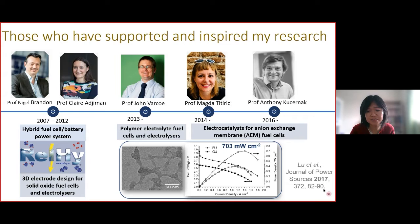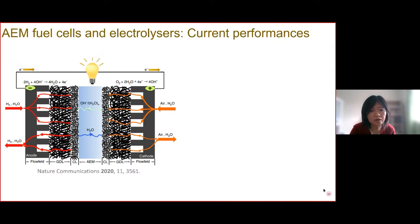I'd like to show a schematic of how an AEM fuel cell works. Hydrogen comes in at the anode where it is converted to water, and at the cathode we have oxygen coming in and being converted to hydroxide ions.